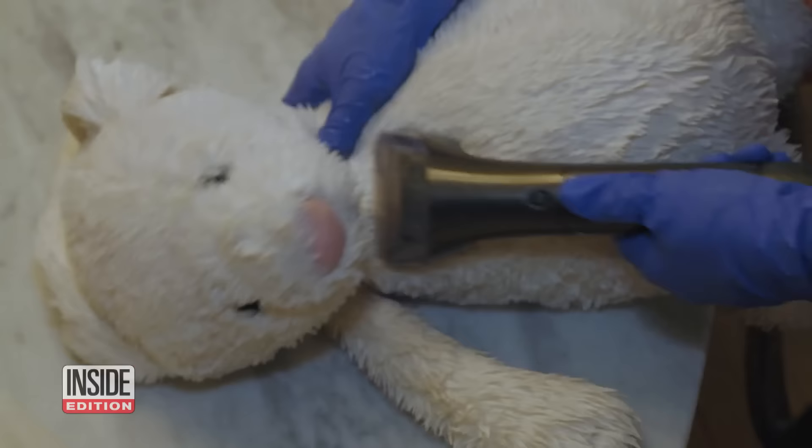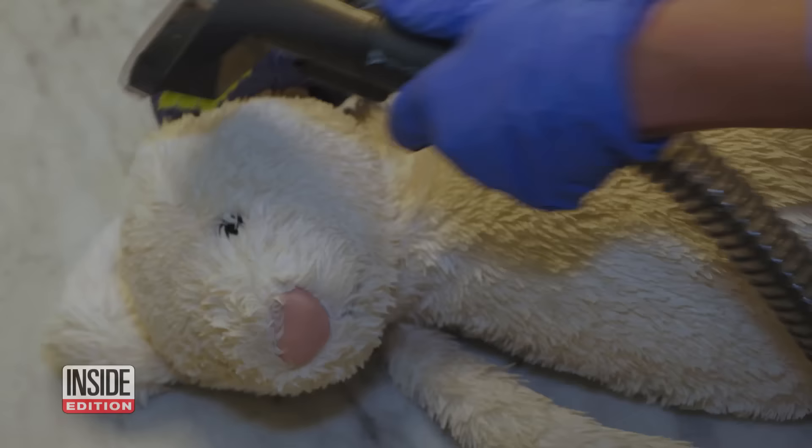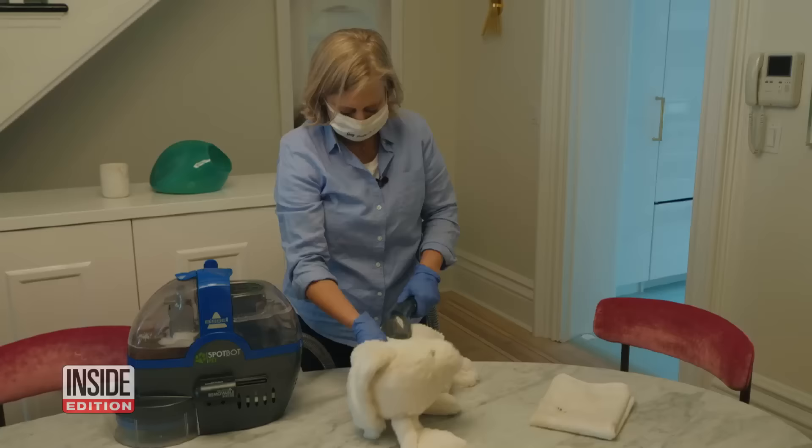First up, the Rue family with two children, Emerson and Xavier, who love to play with their stuffed animals. Sandy gave them a thorough cleaning. How dirty were they? Check out the water — it turns brown. Time to show mom. 'Oh, that is really gross. I never would have thought that that much dirt would have been in these guys.'